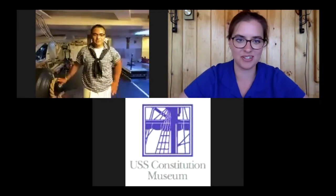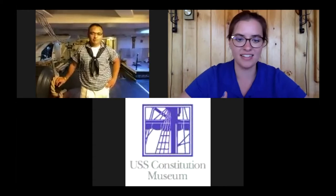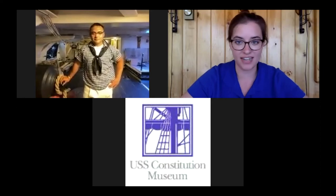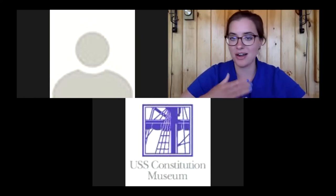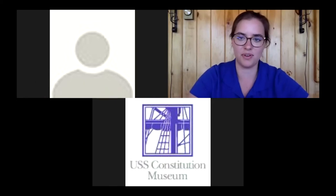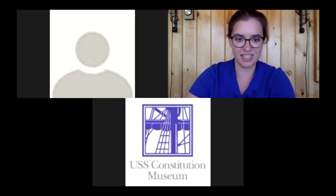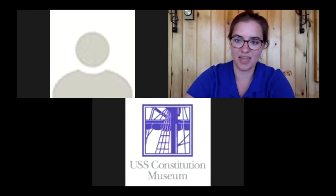I want to ask our audience a question: what are some things you like to do in your free time? I really enjoy creative things like playing guitar, baking and cooking. In the chat we're seeing varied interests — reading, listening to music, drawing, fishing, hiking, camping, canoeing, and kayaking. We have some outdoorsy people joining us today.